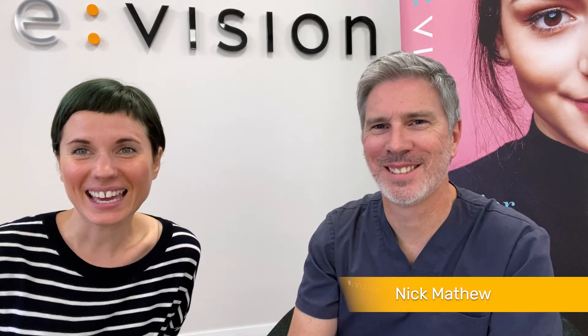Hi guys and welcome to another one of our video series. Today we have Nick here. He's an optometrist and he helps people who are looking for laser vision correction to figure out if they're a suitable candidate.